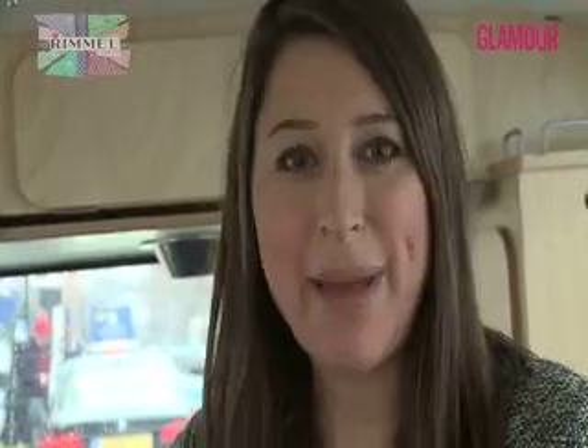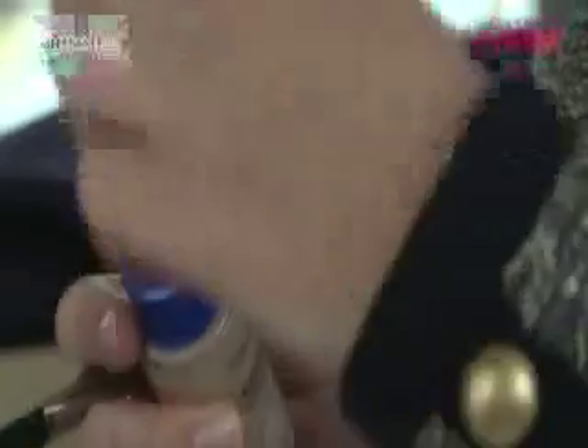To start the look, we're going to use Rimmel London's Match Perfection Foundation for a really perfect, flawless finish.